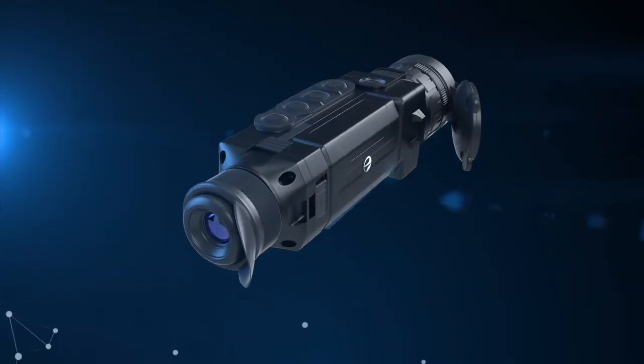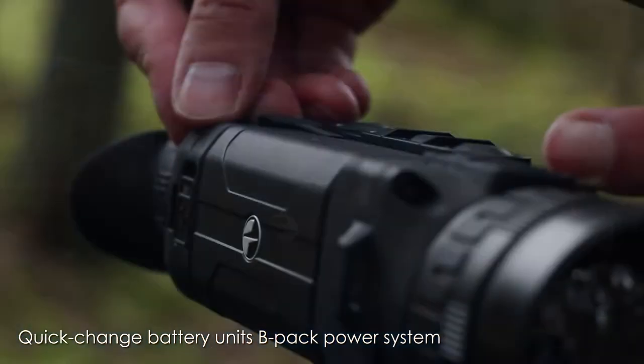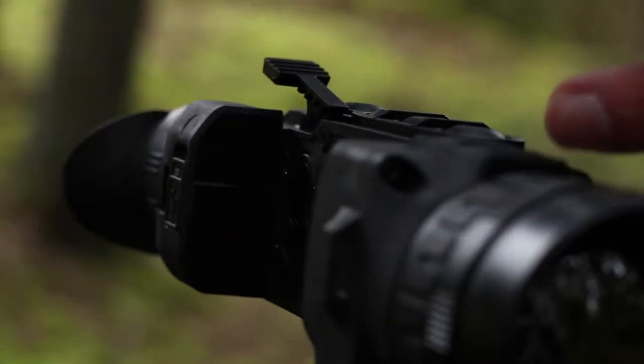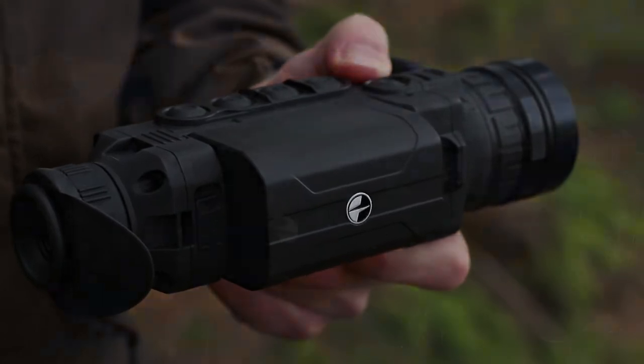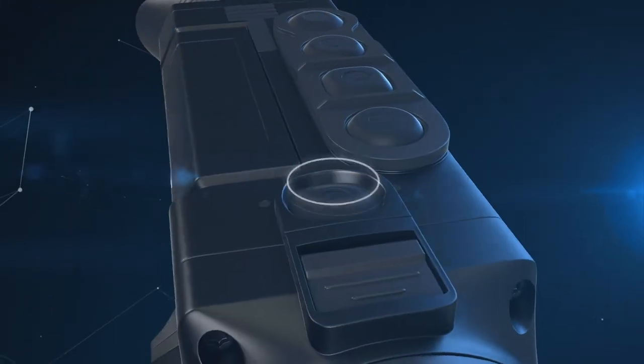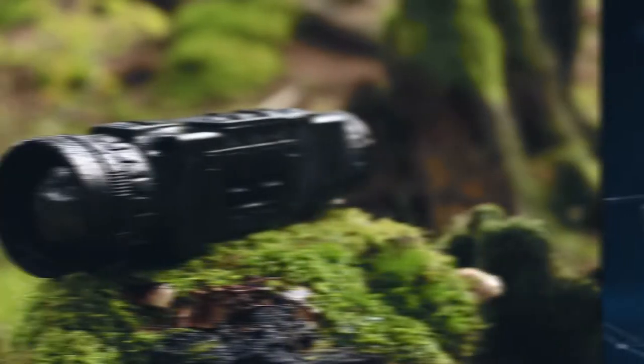You will never run out of power when you need it the most with a quick-change battery unit, the BPAC. A quick-release latch allows you to replace the batteries in seconds to continue your observations or streaming. The large-capacity BPAC provides enough power for 16 hours of uninterrupted Wi-Fi streaming.